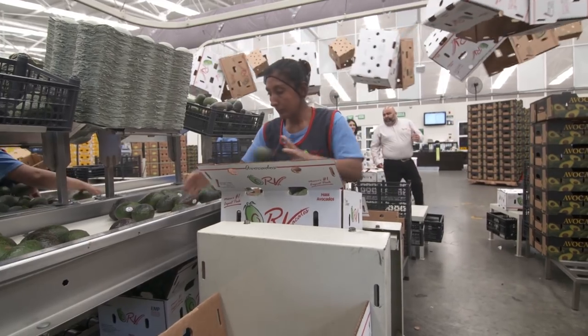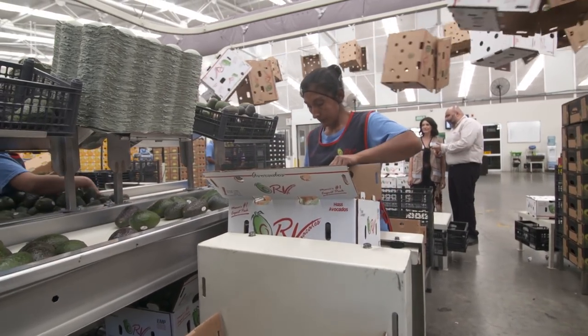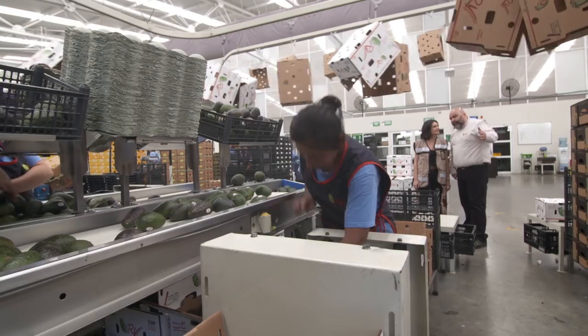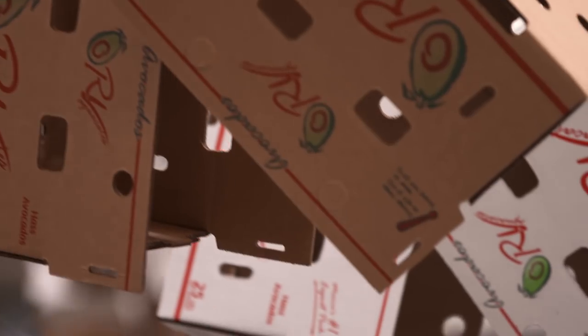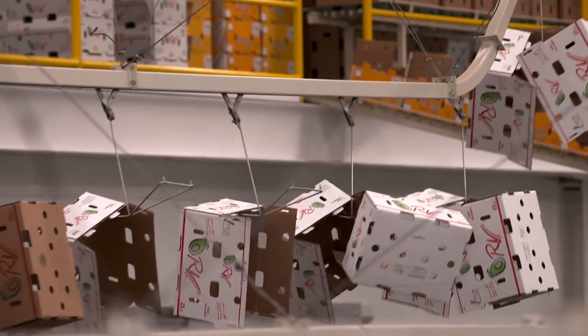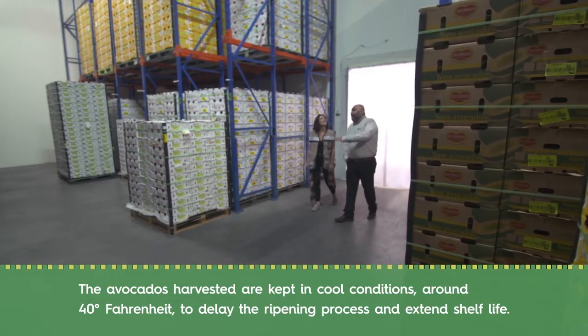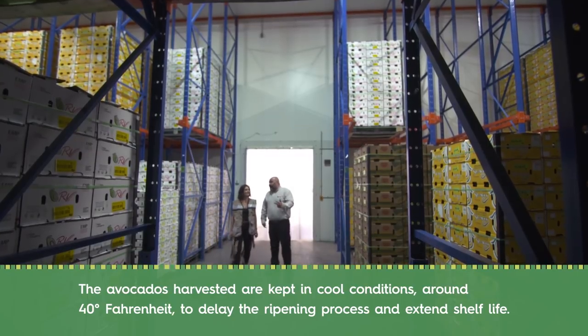Now that the machine did its part by weighing the fruit and labeling it by size, we have all our packers grading it by visual quality. The avocados are inspected and re-sorted one last time before being placed in the packing boxes. This is our biggest cooler — everything's been packed, cooled down, staged, and ready for shipping.